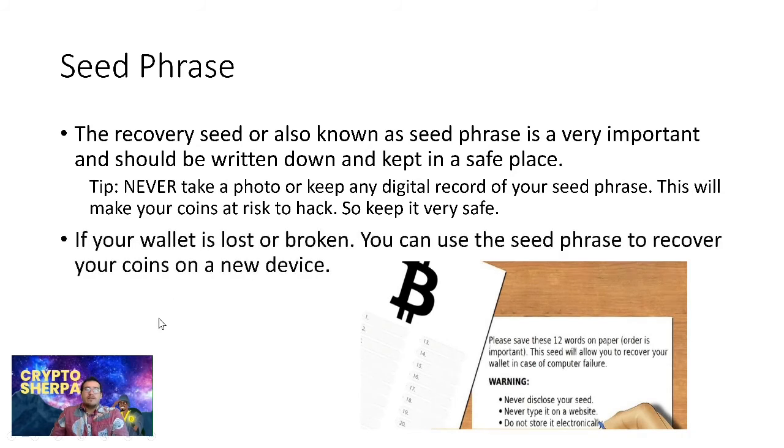If your wallet is lost or broken, use the seed phrase to recover your coins on a new device. Keep your seed phrases safe and never tell anyone what they are. The seed phrase is just 12 to 24 random mnemonic words given to you when you set up your device — it could be words like 'book,' 'apple,' 'car,' 'telephone.' Trezor uses 12 words. Keep those words protected and safe.